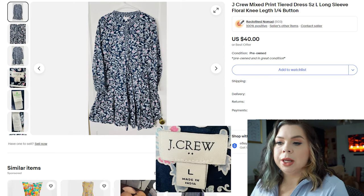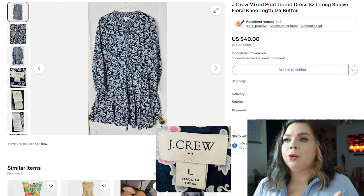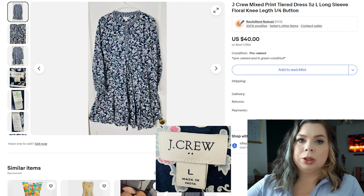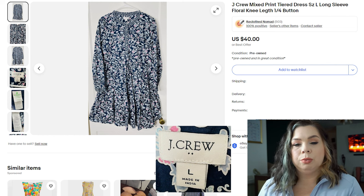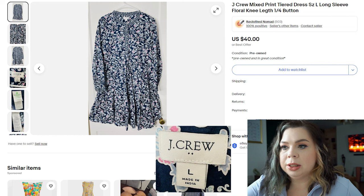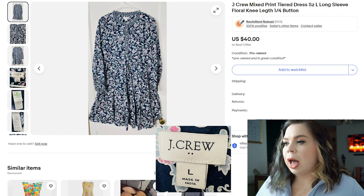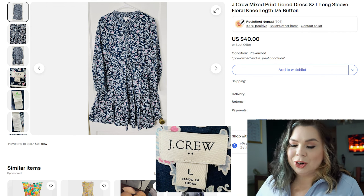Lately J.Crew dresses have been doing well. This was a J.Crew mixed print tiered dress — I kept the name because it seemed to work when I checked comps. Something I recently learned is to only use the style name if it actually benefits the listing; sometimes you're better off using those characters for other words that appeal more to buyers. It was a size large with long sleeves. I'm surprised I didn't use 'cottage core' in the title because that's working well. It sold on eBay in 64 days for $25. I paid $4.99, fees were $4.31, and I made a profit of $17.33.